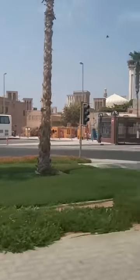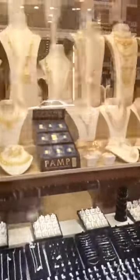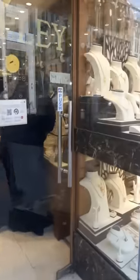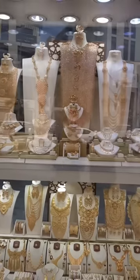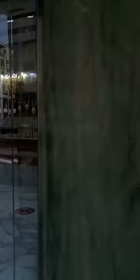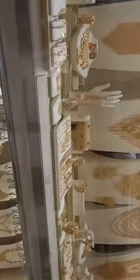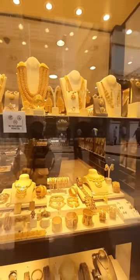Then slowly we were entering Old Dubai, where this was the Gold Souk. My eyes were blinded — it was all pure gold, and heavy armour-sort jewellery was displayed everywhere. This valley had all the jewellery on such a large scale; it can only be in Dubai. The designs were so beautiful and everything was glittering gold.